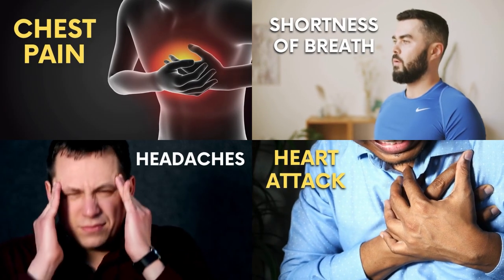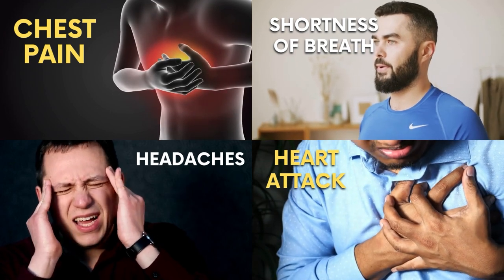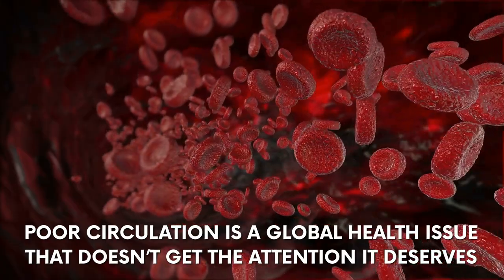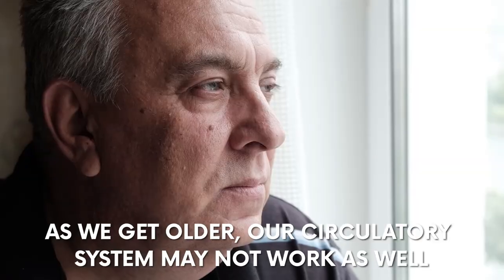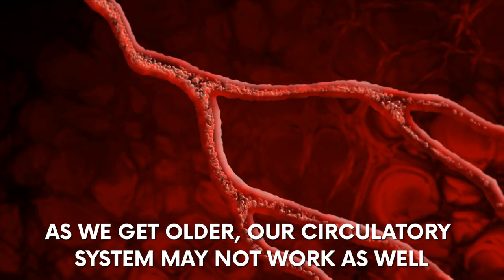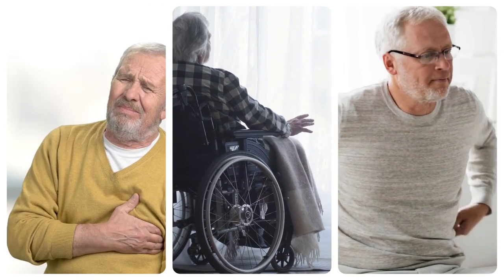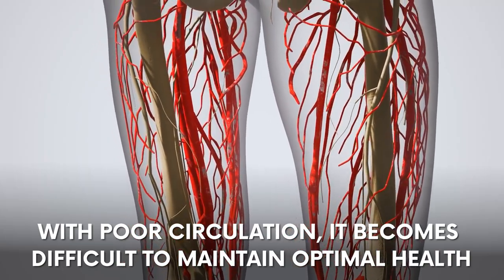That's why sometimes you find yourself a victim of chest pain, shortness of breath, or headaches, and perhaps at high risk for a heart attack. Poor circulation is a global health issue that doesn't get the attention it deserves. As we get older, our circulatory system may not work as well, which could affect our health as a whole. With poor circulation, it becomes difficult to maintain optimal health.